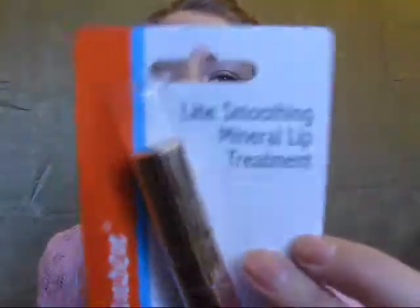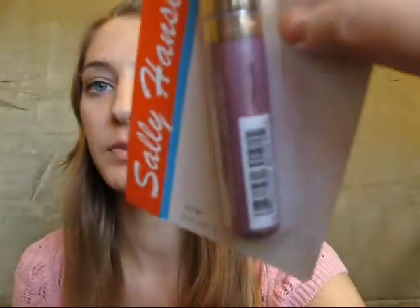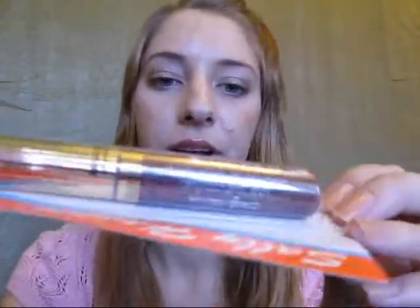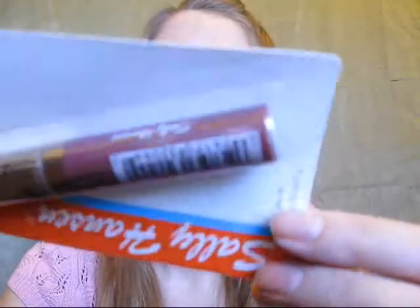Then I got some stuff for one of my friends who's getting into makeup — or at least lip gloss. I had given her one of these lip glosses before and she really liked it, and they had more this time. It's the Sally Hansen Line Smoothing Mineral Lip Treatment — I already have it in like eight colors. There's Ruby, which is like a magenta fuchsia pink; Amethyst, which is a purpley shimmer; Tourmaline, which is a reddish brown shimmer; and Alexandrite, which is a brownish mauve-y purple.